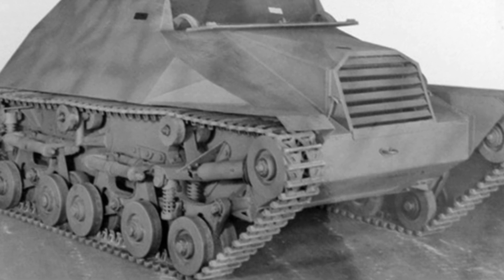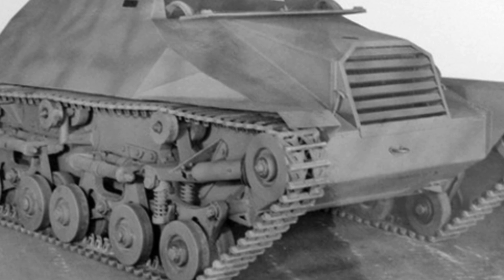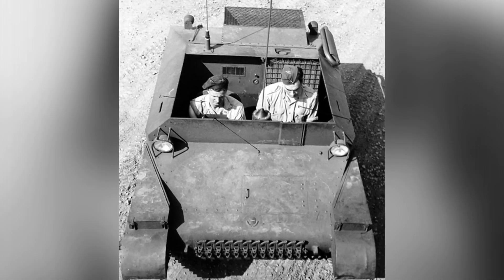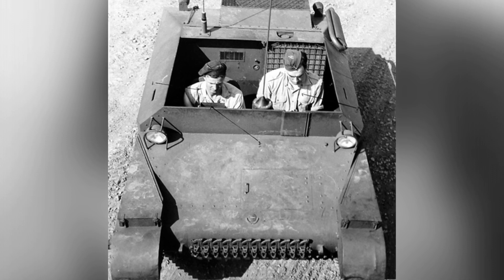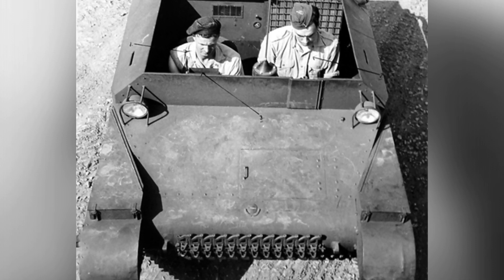In June 1943, the Canadian Army Engineering Design Department and the American Willys Overland Company signed a contract to build five prototype tracked jeeps. This new vehicle used many Willys Jeep components, even though they looked completely different on the outside.